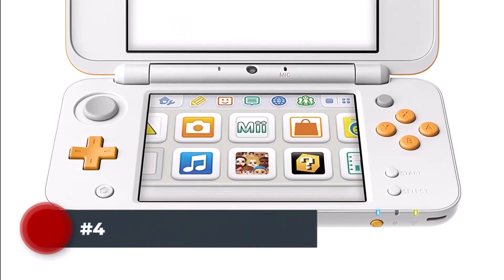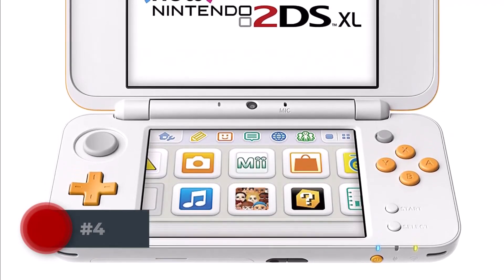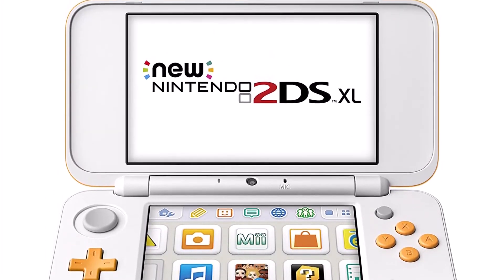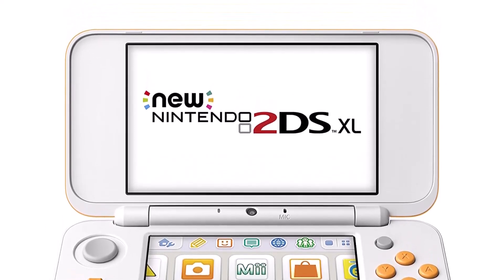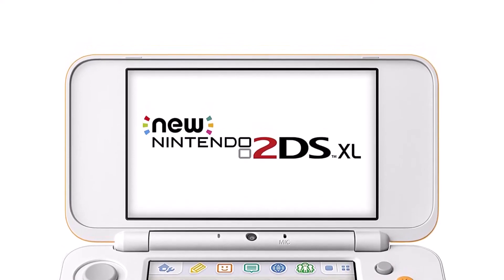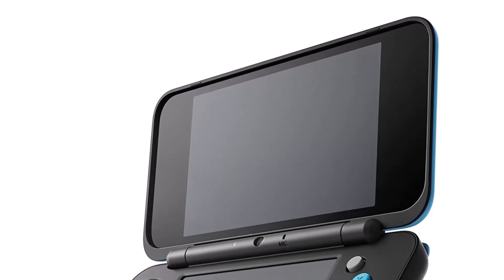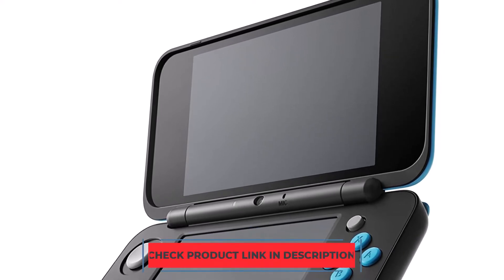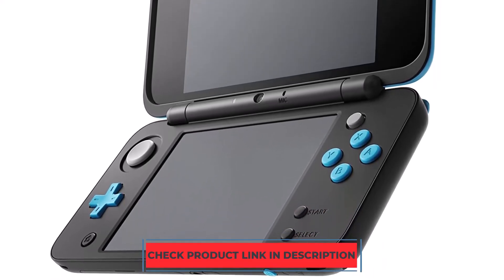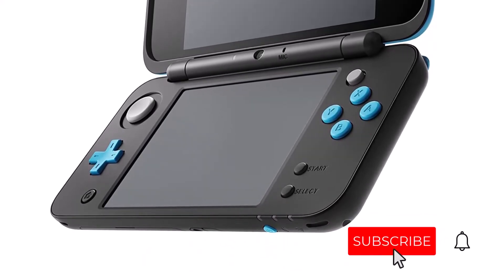Number 4. The Nintendo 2DS XL system is shaped like a clamshell and makes it easy to grip, even when you're playing in bed. The new C-Stick gives enhanced controls to compatible games, while ZL and ZR buttons give you plenty of options. You can play all Nintendo 3DS, new Nintendo 3DS, and most Nintendo DS games in 2D on this system. It's all in a lightweight, play-anywhere package that's perfect for taking on the go. The 2DS XL is also backward compatible with all existing Nintendo DS and 3DS games, which means it can play a huge library of games in 2D without any additional accessories. It's got a bigger screen than the original 2DS, but still retains the same clamshell design as its predecessor.